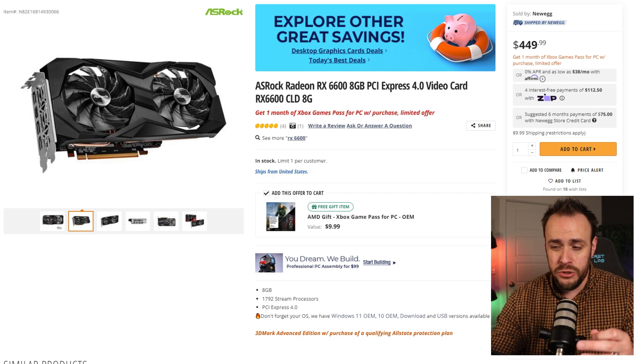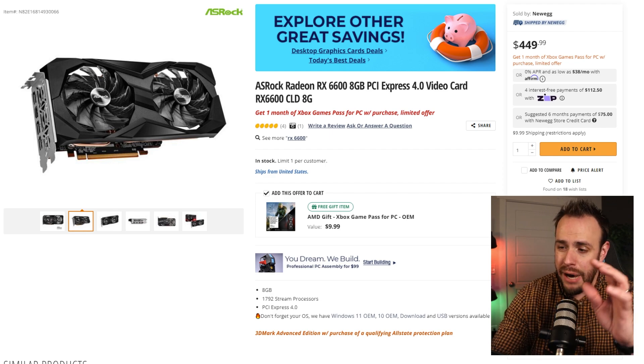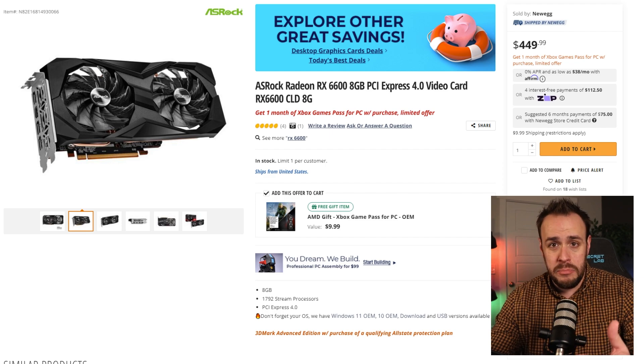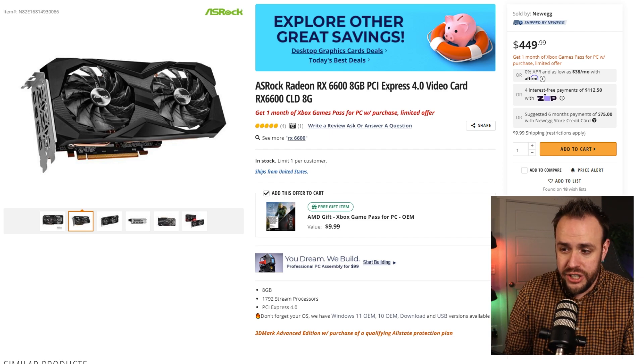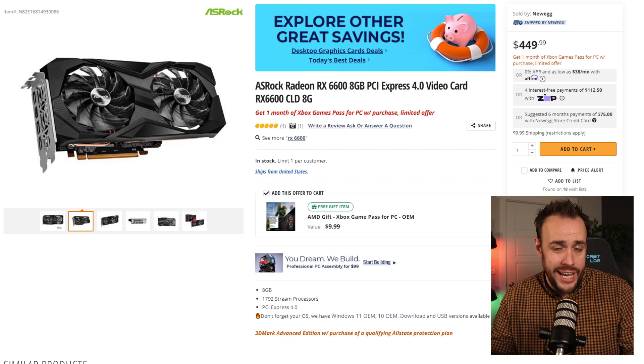The RX 6600 is very comparable to the RTX 2060 for those more familiar with Nvidia cards. Combining all these parts, you're going to get a PC that can not only play games on high settings, but with the CPU and RAM, you'll also be able to stream your gameplay.